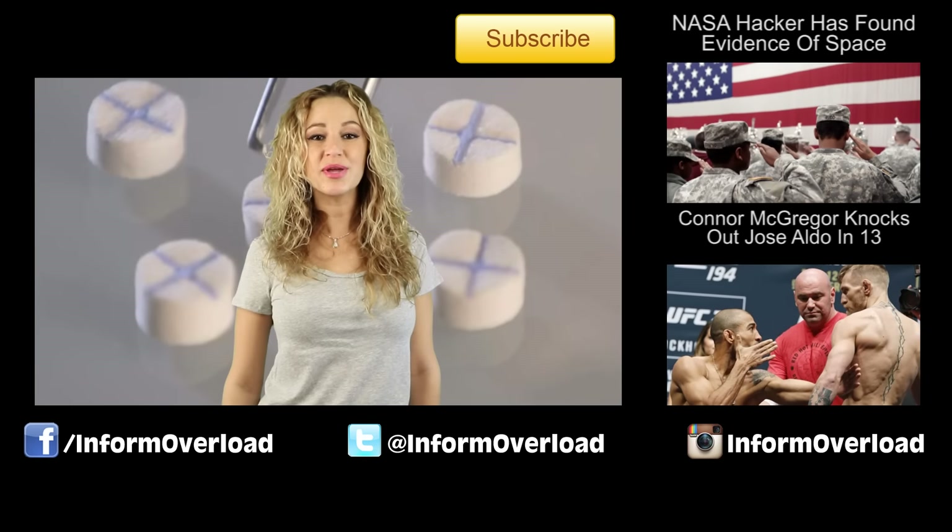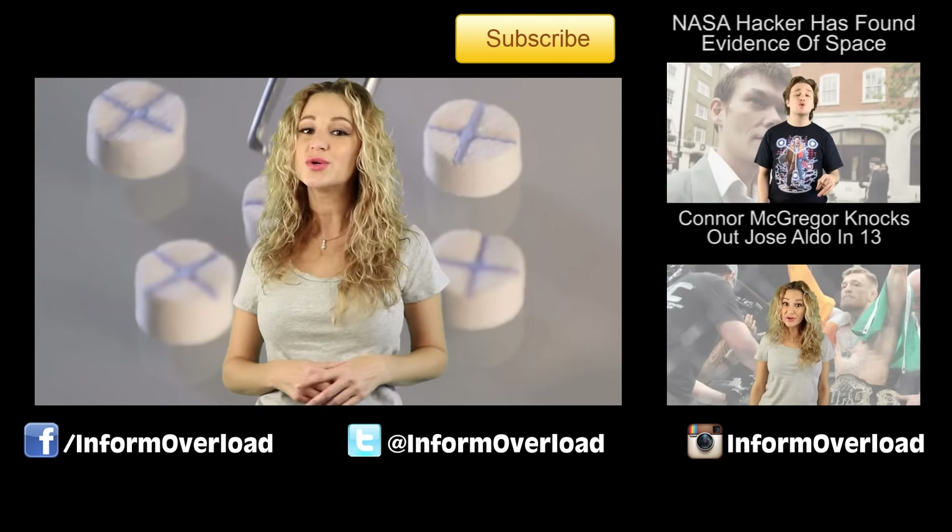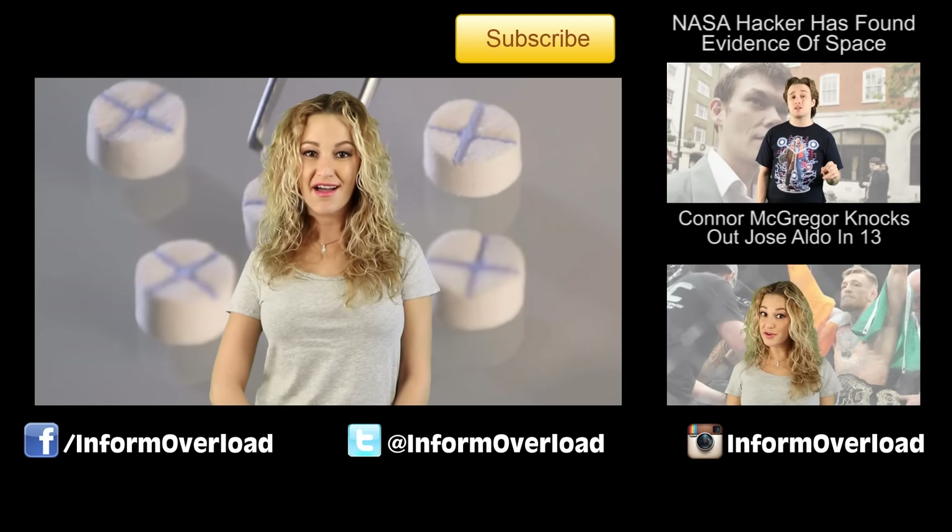I'm Sandra Matos. You can follow me on Twitter and Instagram at Tenacious Matos. Be sure to check out some of our other videos, and like, share, and subscribe for more IO.